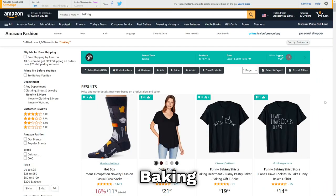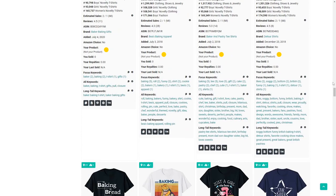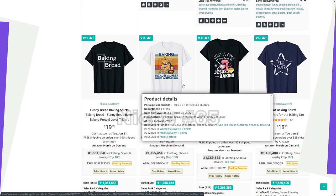Moving on we've got baking — another very popular hobby. Thinking of sub-niches, there are lots of different things you can bake. One design I thought was extremely funny is this one right here, which is also scalable because you could put any other hobby in place of it.